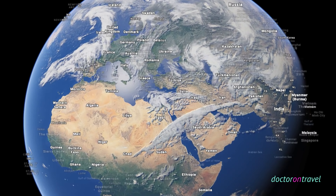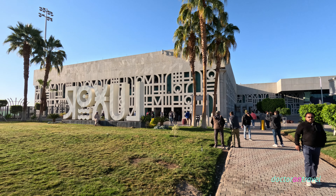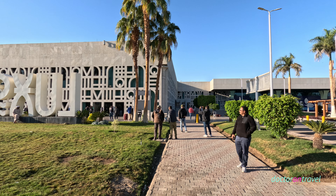Dear friends, welcome to the channel Doctor on Travel. This time we are visiting Luxor, city in Egypt. Luxor.